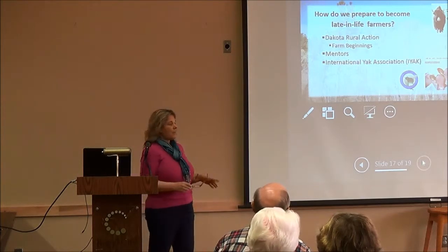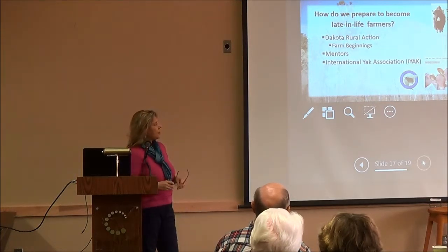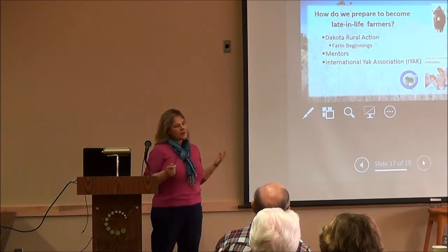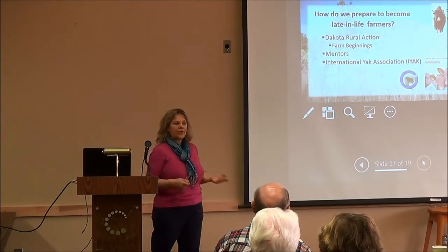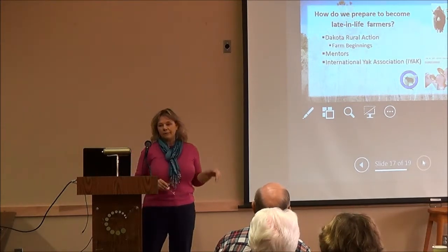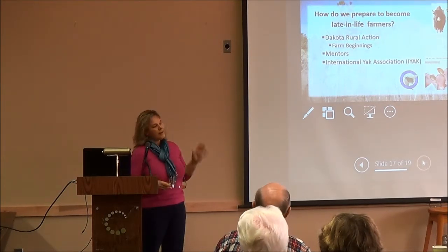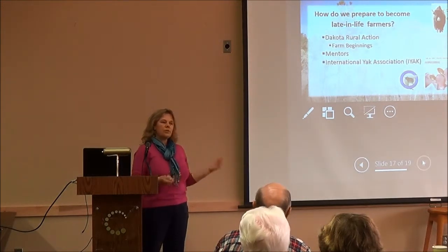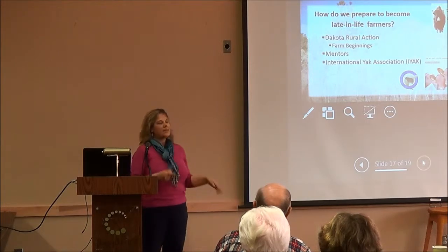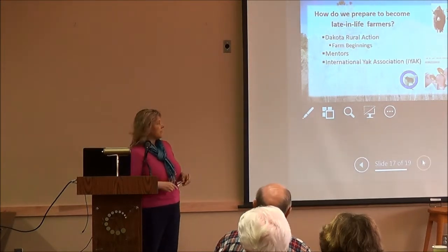Dakota Rural Action is a group I've been a member of for many years — based out of Brookings with a Black Hills chapter and others in rural South Dakota. They're really about farm-to-table issues, landowner rights, and quality of life in South Dakota. About six months ago they started a local online food co-op: once a month you can list what you have available as a producer, and members can order. It's like a farmer's market online, and at the end of the month you pick everything up at one place in Rapid City.